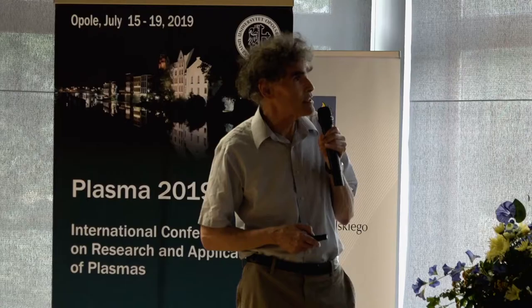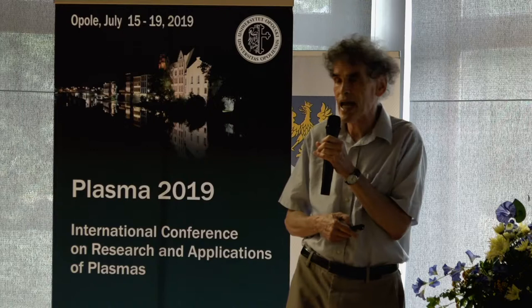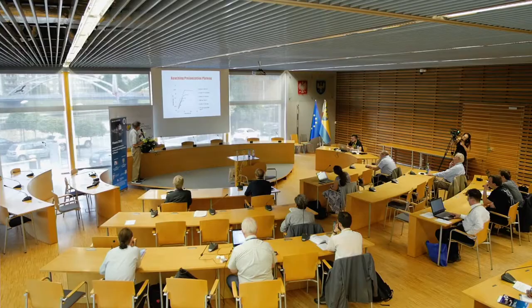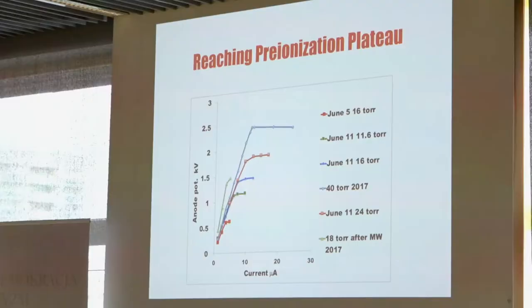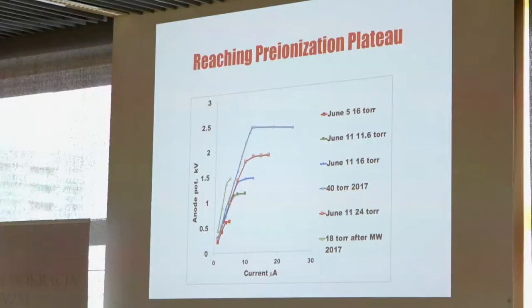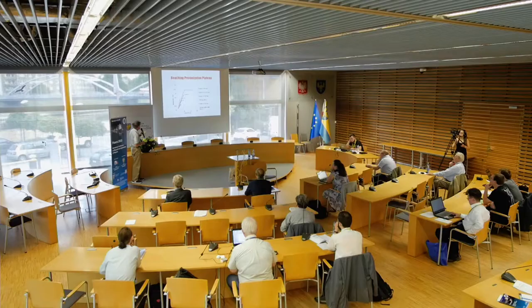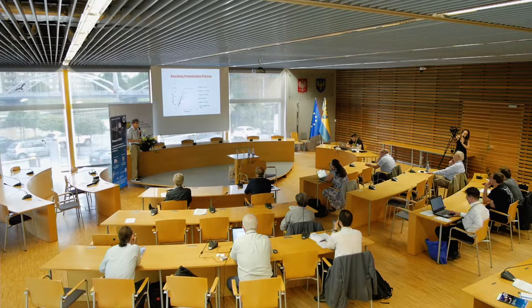We are currently doing preionization in the dark discharge regime — a microampere regime in which as current increases, the plasma potential increases but then plateaus. If you can reach that plateau you can sustain adequate preionization, but with pure deuterium any small surface irregularities on the anode prevent reaching the plateau and instead cause breakdown. That's what nitrogen cured and what neon does not cure.